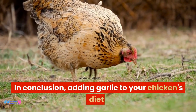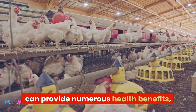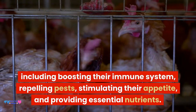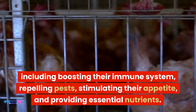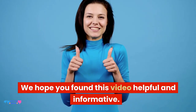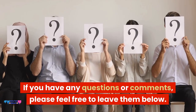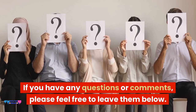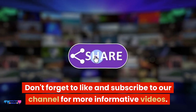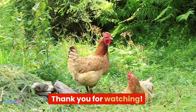In conclusion, adding garlic to your chicken's diet can provide numerous health benefits, including boosting their immune system, repelling pests, stimulating their appetite, and providing essential nutrients. We hope you found this video helpful and informative. If you have any questions or comments, please feel free to leave them below. Don't forget to like and subscribe to our channel for more informative videos. Thank you for watching.